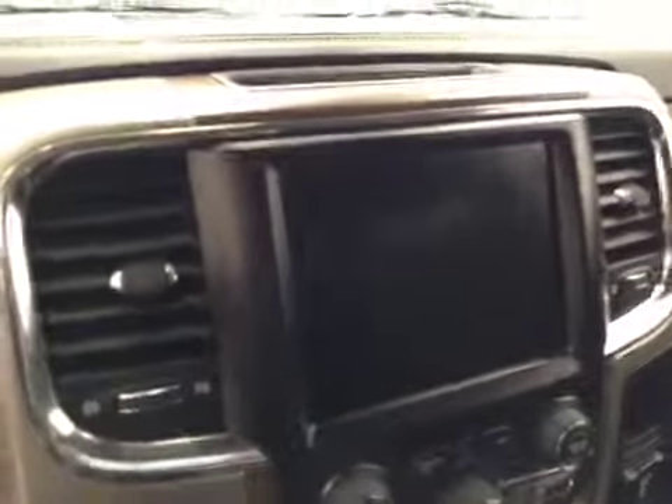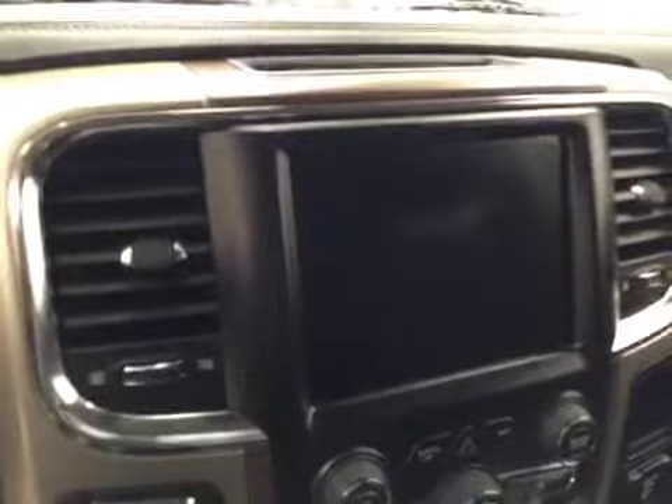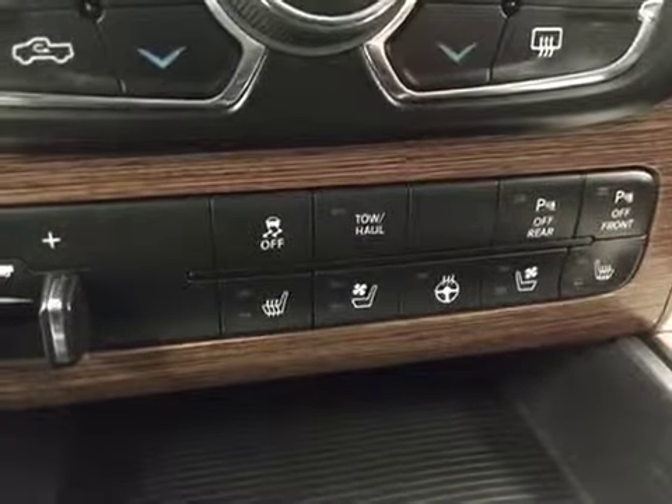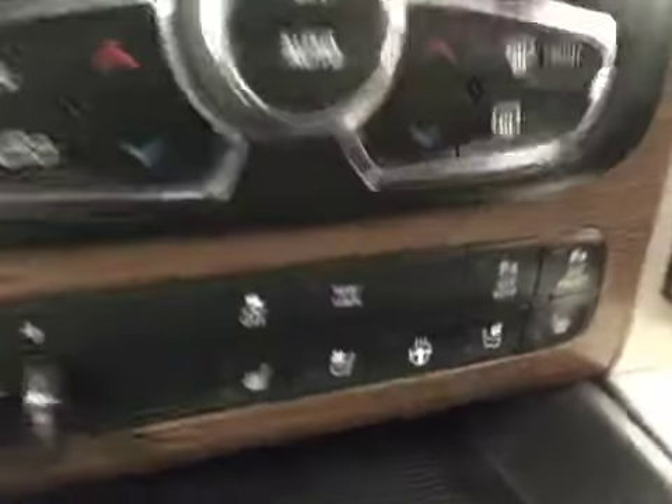Push-button start, garage door opener, CD-AM-FM-XM satellite radio ready with auxiliary USB, dual zone electronic climate control with AC, trailer brake, heated and cooled seats as well as heated steering wheel, and our interior color today is black.